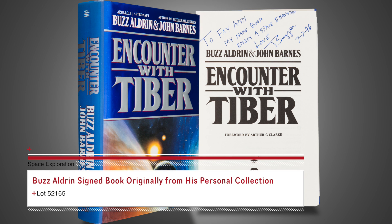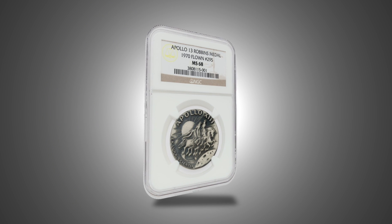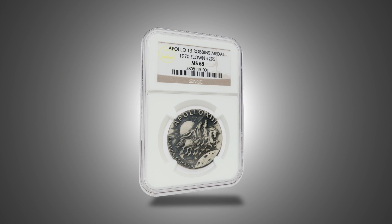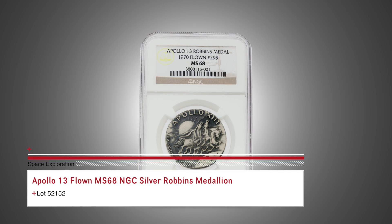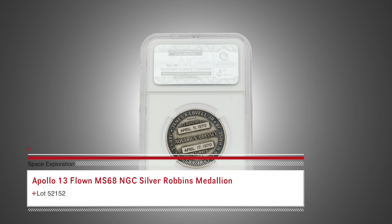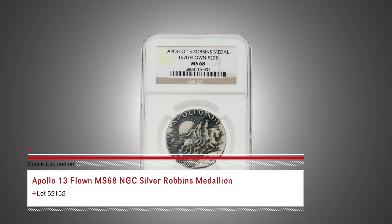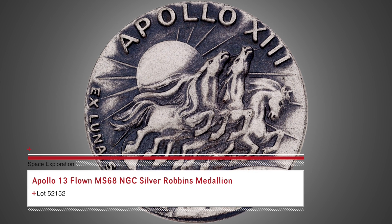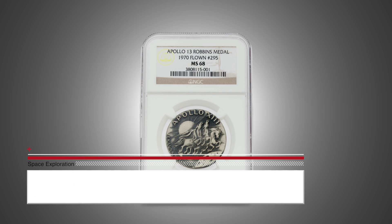A letter of authenticity from the estate is included in the lot. It would be difficult to find a nicer grade Apollo 13 flown silver Robins Medallion. This one has been graded MS-68 by NGC and was one given by Buzz Aldrin to his sister Faye Ann around the time of the mission in 1970. The dramatic design of this sterling silver medal features three of Apollo's chariot horses flying toward the moon. It comes with its original plastic case and a letter of authenticity from the estate of Faye Ann Aldrin Potter.